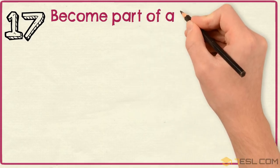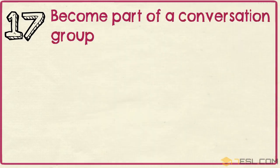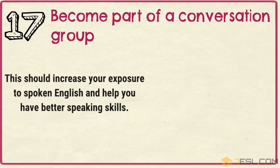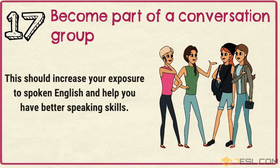Tip 17: Become part of a conversation group. This should increase your exposure to spoken English and help you have better speaking skills.